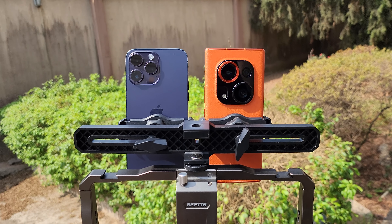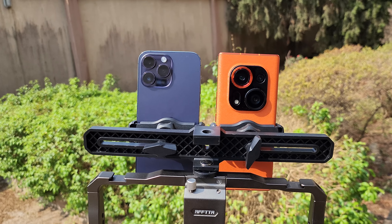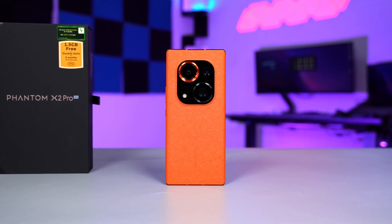While I was making that video the iPhone footage was all over the place on screen, but looking at it on my laptop the iPhone looks better. After comparing the cameras of the Phantom X2 Pro with the iPhone 14 Pro Max, I think the Phantom X2 Pro takes decent pictures — the front and rear cameras are good — but for videos the iPhone is still the king.